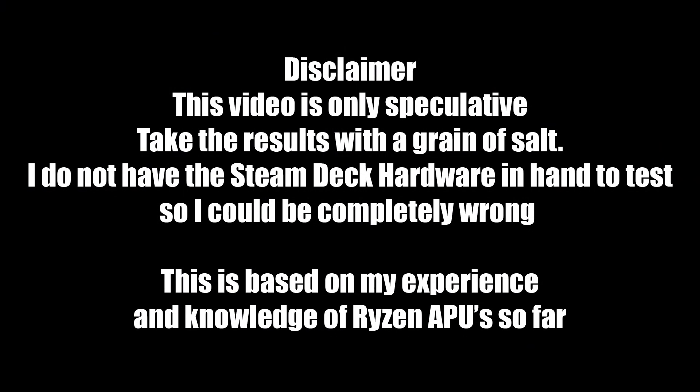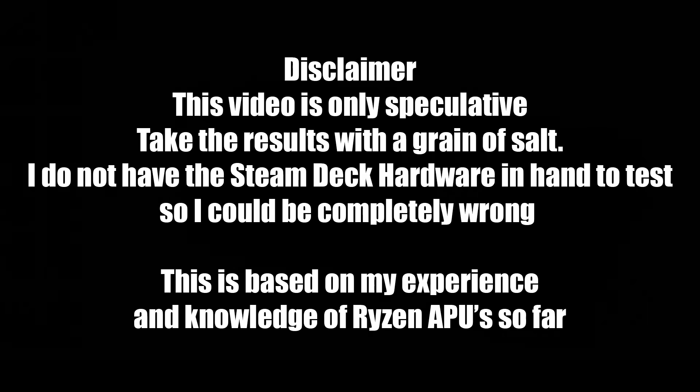Before we get this video started I just wanted to give you a little disclaimer. This is all speculative — take it with a grain of salt. I could be completely wrong, but I have done a lot of testing with these Ryzen APUs, be it mobile or desktop. There's no way we can tell exactly how the Steam Deck is going to perform until we get one in our hands, but this is as close as I think we're going to get right now without having a real Steam Deck ready to test.